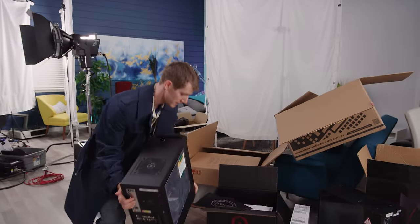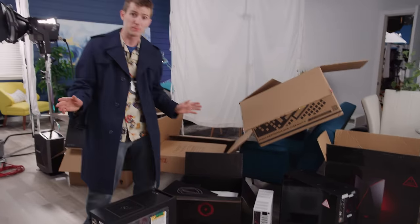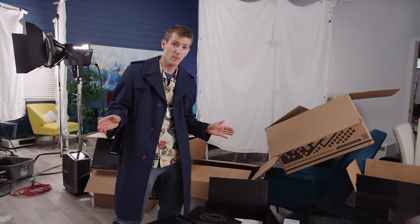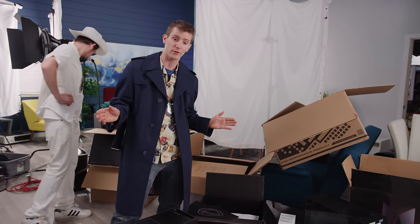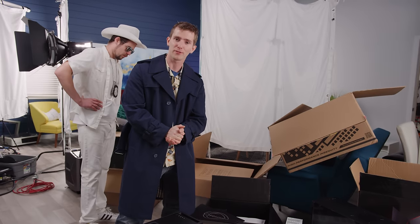Ordering process and initial impressions complete. Let us know in the comments below who you think is going to come out ahead in our secret shopper showdown. Next up is going to be customer support — how do they handle it if the system doesn't work 100% right out of the box?